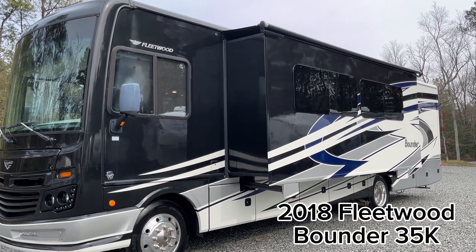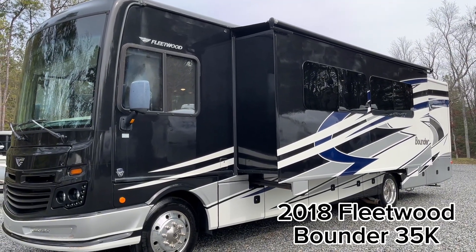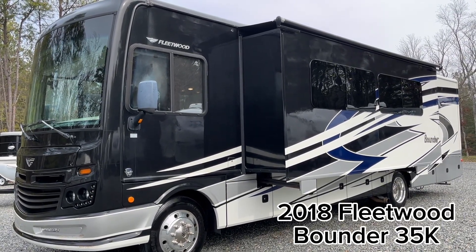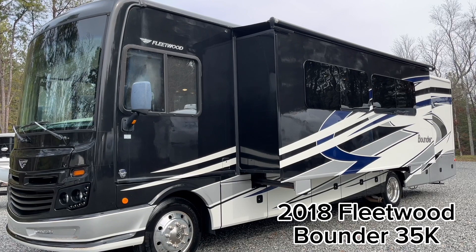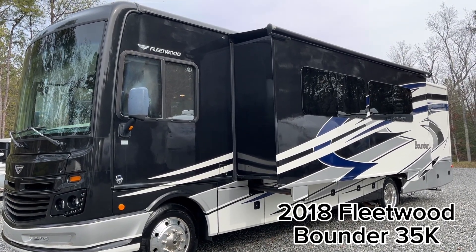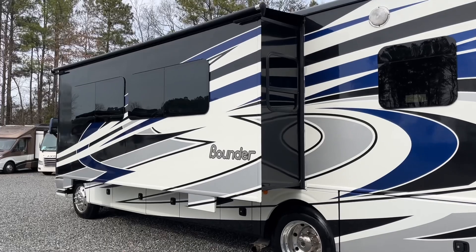Hello everyone, we're here today to look at this 2018 Bounder 35K — a very popular floor plan with the full body paint, 22.5 wheels, bath and a half interior, and lots of goodies. Let's take a look.